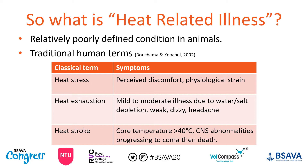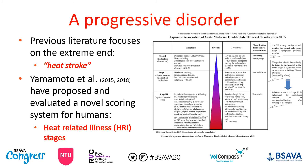So what is heat related illness? It's important to start by clarifying that this is actually a relatively poorly defined condition in both people and animals. Traditionally, we use the human terms shown on the slide here, and a lot of them rely upon the patient actually reporting their symptoms, how they're feeling, what they're experiencing. And you'll notice, certainly for heat stroke, there is quite a reliance on measuring core temperature.